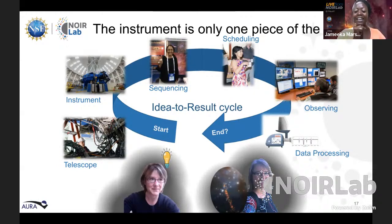The host drops the link in the chat for those interested in learning more about the proposal process, and also mentions the NOIRLab image gallery from all NOIRLab facilities, including Gemini, is available to check out.